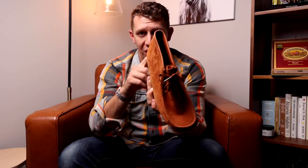Before we hit number 10, a little bonus here for the Clark's Wallaby. Is it a boot? Is it a slipper? I have no idea. What the heck is this thing? Let me know what you think in the comments below — does this count as a type of boot, the Clark's Wallaby?